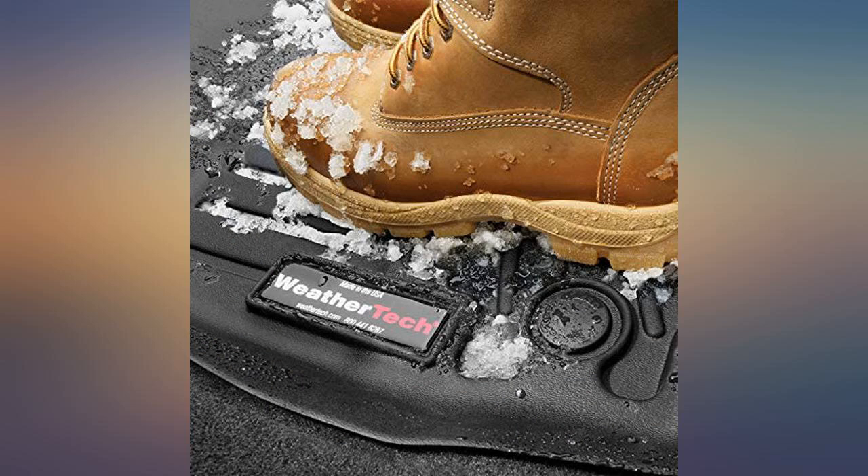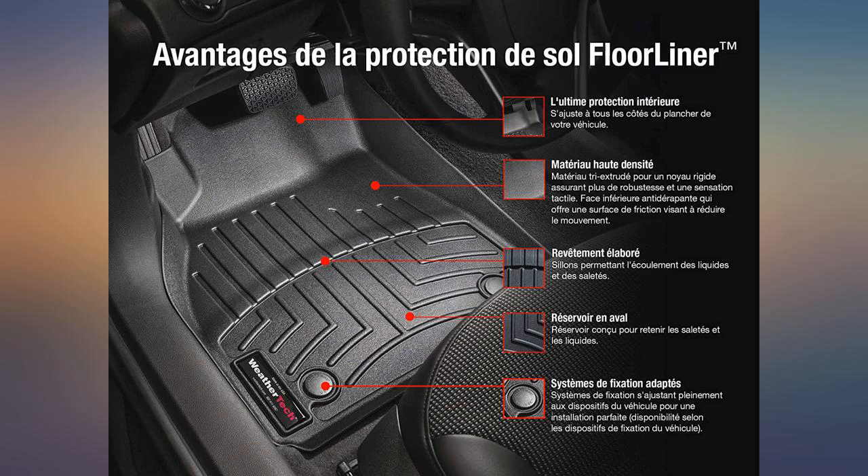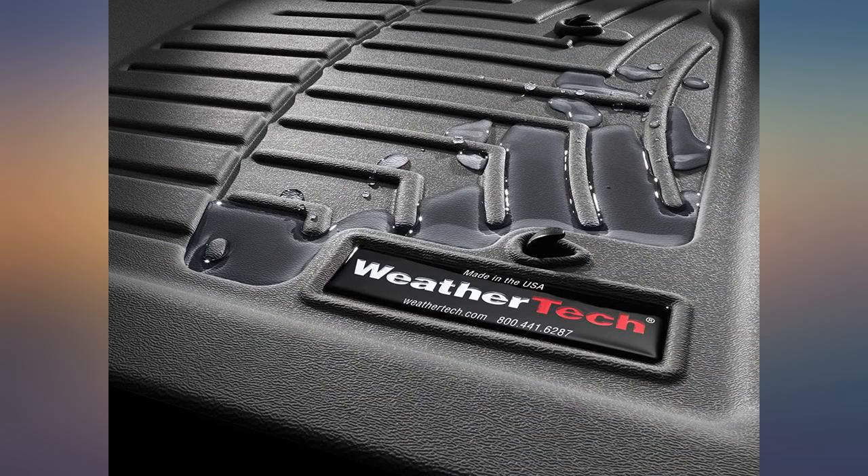These were a Christmas present for my daughter. They fit her BMW X3 perfectly. They are very well made and will protect the underlying carpet. They also look very good, much better than the generic cut-to-fit liners.